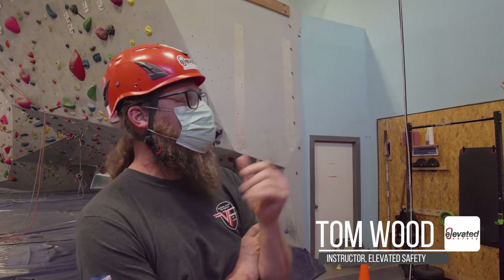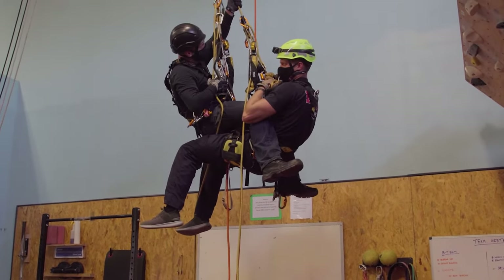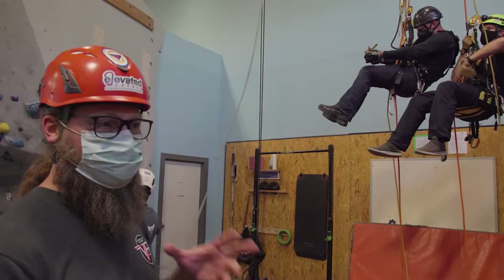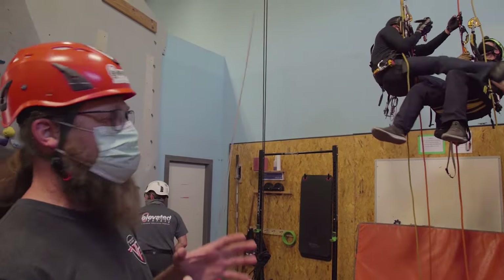This is the last practice we're going to do before they take their exam tomorrow, which will be the fifth day. What they're practicing right now is what we call a rescue scenario. The trick is they have to keep both themselves and their casualty on at least two points at all times, which sounds pretty easy given all the gear they have, but it becomes quite a jumbled mess if you're not careful and don't have really good rope management skills. That's what we're trying to get disciplined here — their rope management skills.